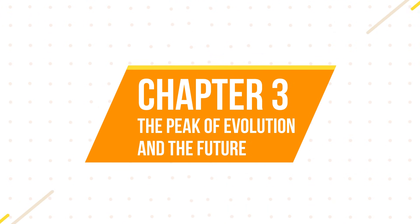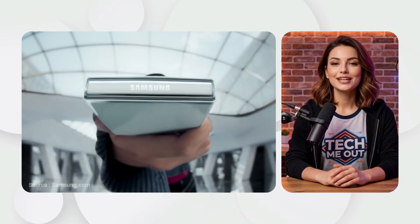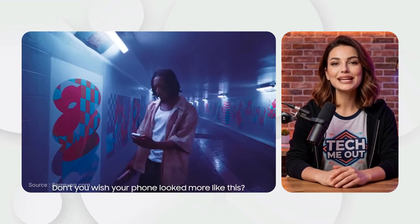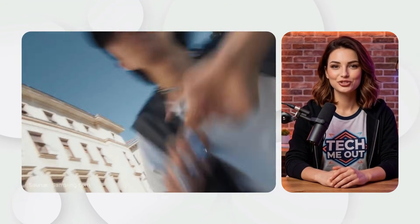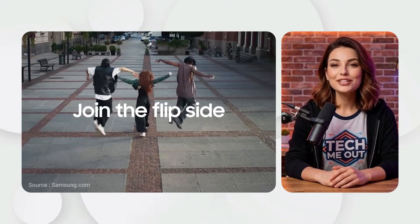Chapter 3: The peak of evolution and the future. Samsung Galaxy Z Flip 5. The Z Flip 5 brought the biggest change yet: the flex window. This large 3.4-inch cover screen allowed users to reply to texts with a full keyboard and run apps without even opening the phone.